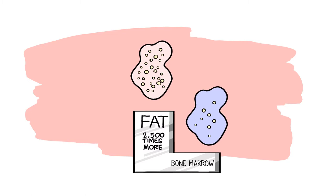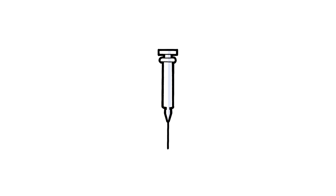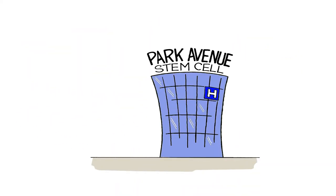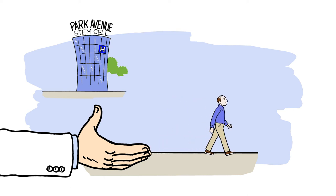For that reason, unlike some practices, we focus on fat-derived stem cells. At Park Avenue Stem Cell, we also use injections containing as many as 100 million fresh cells. We have found that using a high number of stem cells provides faster healing that lasts longer for our patients, letting us provide the best results we can deliver for you, no matter what issues you're encountering.